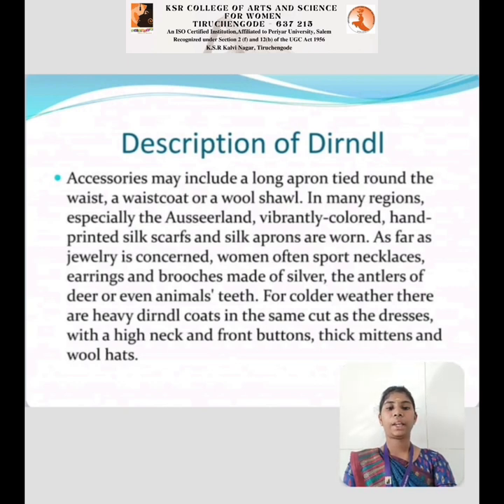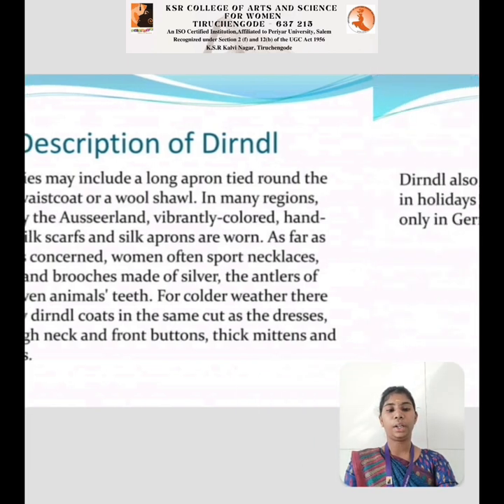In many regions, especially Austria, vibrantly colored hat feathers, silk scarves, and silk aprons are worn. As for jewellery, women often sport necklaces, earrings, and brooches made of silver, antler, deer, or even animal teeth. For colder weather, heavy Dirndl coats of the same cut as the dresses are worn, with high necks and front buttons. Thick mittens are also common in winter.